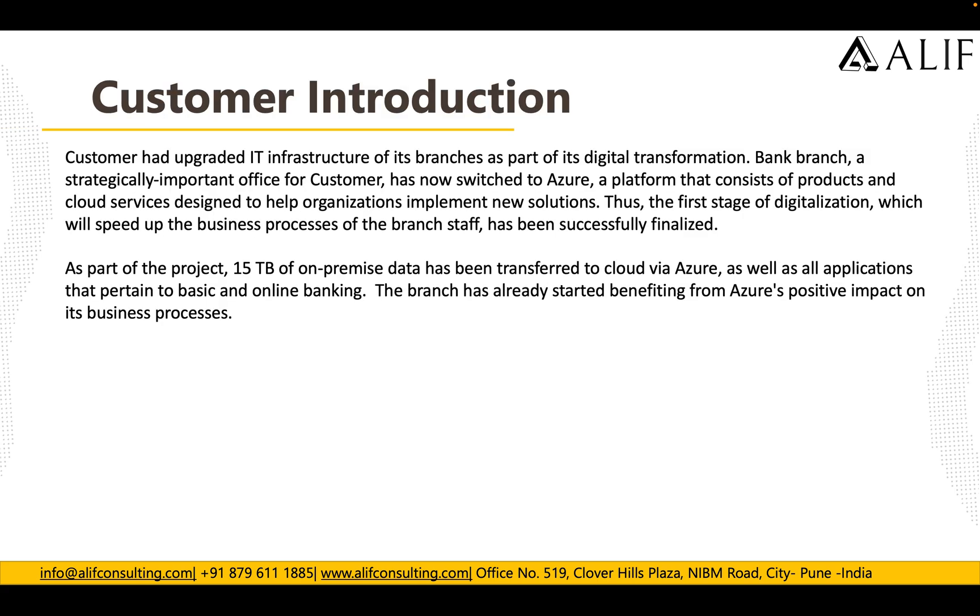So let's start with the customer introduction. The customer upgraded their IT infrastructure across its branches as part of a digital transformation. The bank branch is a strategically important office for the customer, and they now have access to the Azure platform which consists of products and cloud services designed to help organizations implement new solutions. The first stage of digitalization, which speeds up the business processes of the branch staff, has been successfully finalized.